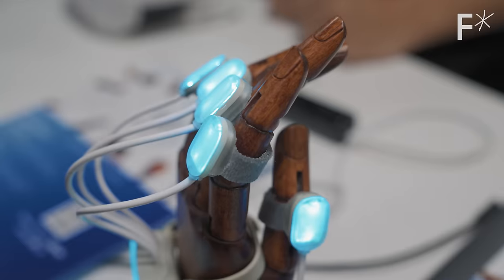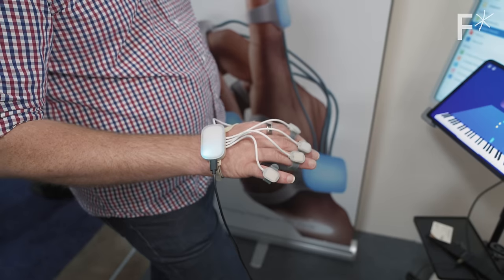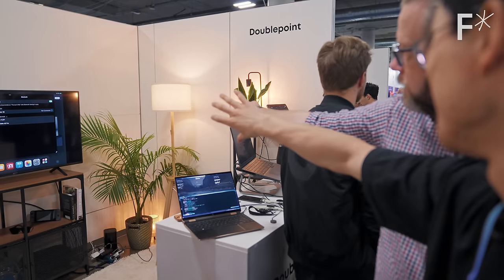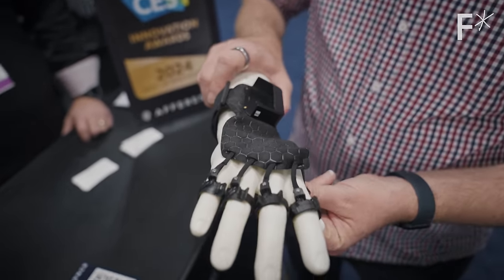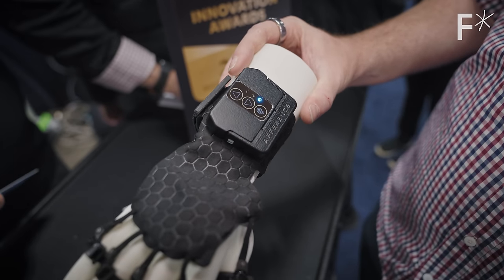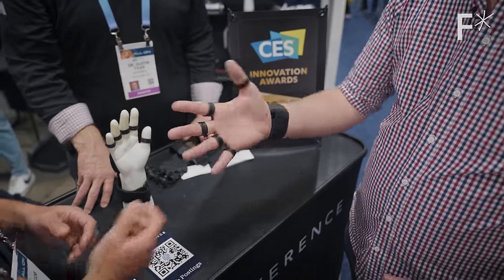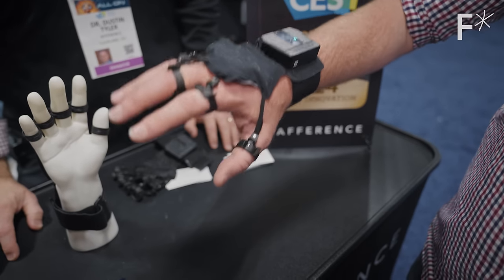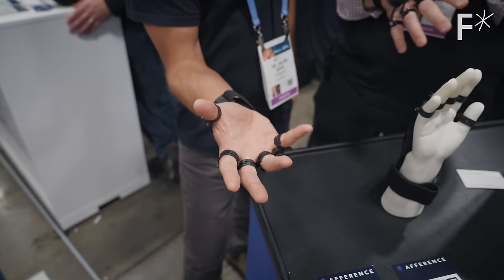Another area we saw a lot of focus on was new interface technologies. With AR and VR becoming much more widely adopted, it's interesting to see people experimenting with how we might interact with those new devices. One of the coolest interface technologies we saw was from Afference, which is developing a technology that allows haptic feedback in VR and AR by directly stimulating the nervous system. This means you wouldn't rely on little vibrating motors — you could instead send signals up and down your nerves that directly mimic the sensations you'd experience in the real world.